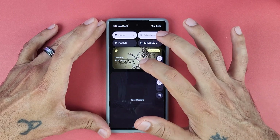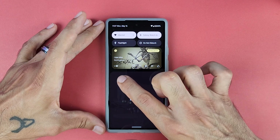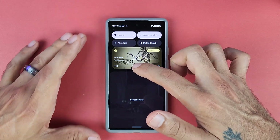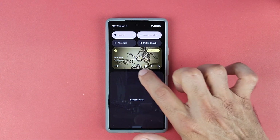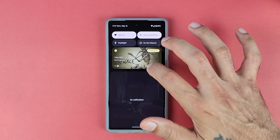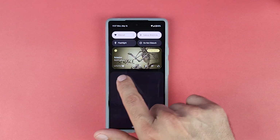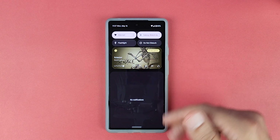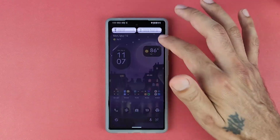Moving over to the media controls — when you're playing music, there's a little squiggly line animation that plays, kind of like a little worm going across, which looks really cool. The control buttons have been moved over to the side, and you get more of an animation when you switch between tracks. The little wiggly line is a nice touch for Android 13 beta.